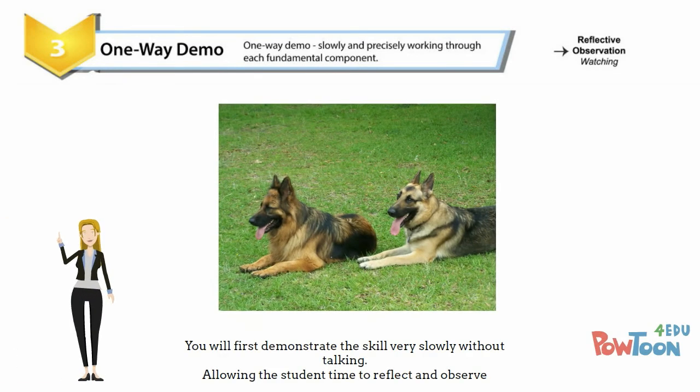Step three is a one-way demo where you work slowly and precisely through each fundamental component. This allows the student time to reflect and observe.